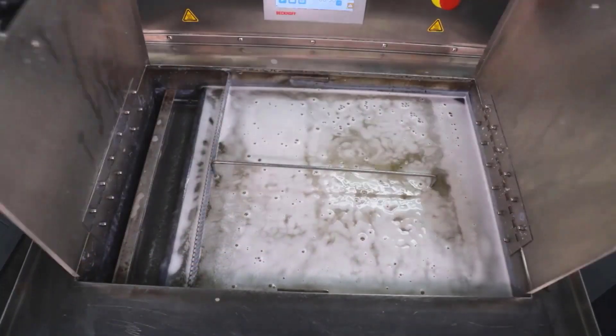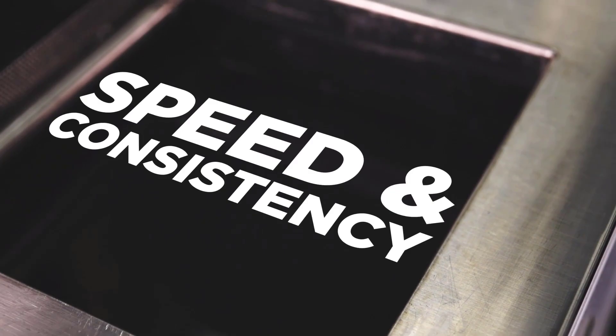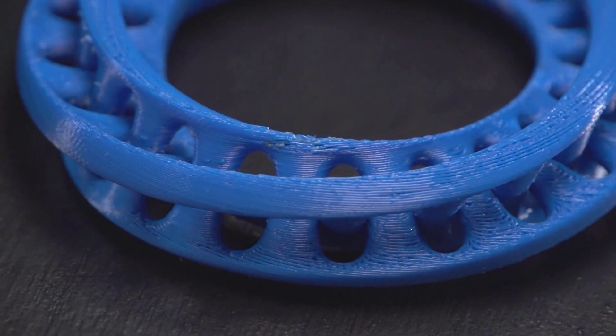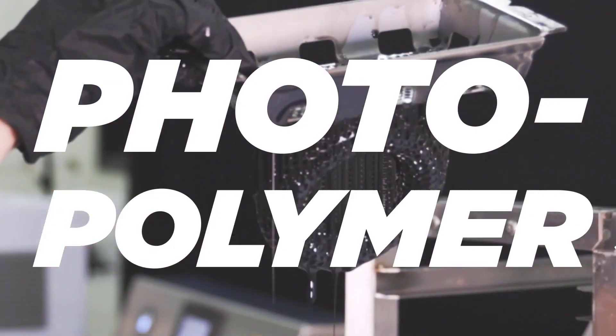Patented Submersed Vortex Cavitation technology unleashes unprecedented speed and consistency for automated finishing of your material extrusion, material jetting, and photopolymer 3D printed parts.